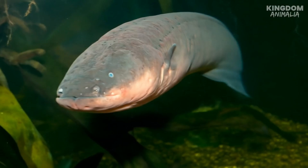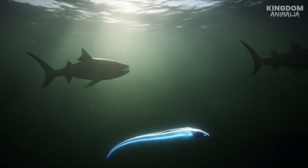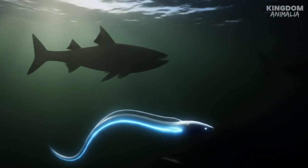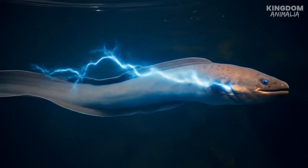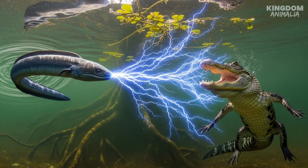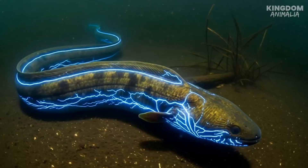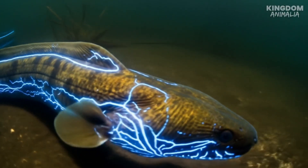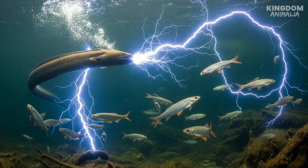And sometimes the eel doesn't just stun its prey — it controls it. The electric eel can actually puppet other animals with its electricity. Scientists discovered that when the eel sends out short bursts of current, it forces the muscles of nearby fish to contract. In other words, the eel can make its prey twitch against its will, revealing its hiding spot. Even more incredible, the eel can fire rapid, machine-gun-like pulses that cause prey to spasm uncontrollably, leaving them stunned and defenseless. It's like the eel has a built-in remote control, using electricity not just to kill, but to manipulate.